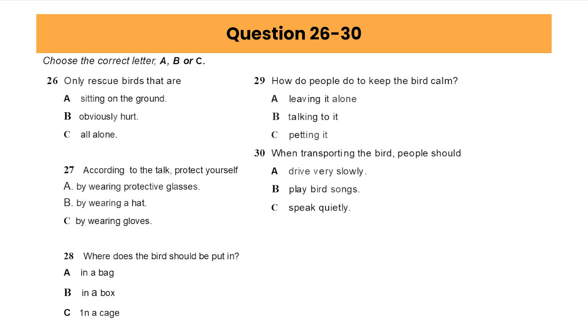Now listen and answer questions 26 to 30. Okay, I think we should start by talking about how to rescue a bird. Probably first we should help people understand which birds need rescuing. Yeah, that's really important. Because a lot of times people see a baby bird that's all alone, or they find a bird sitting on the ground and they think it needs to be rescued. And usually, those are just baby birds learning to fly, so we should emphasize that people should only attempt to rescue a bird that's clearly injured.